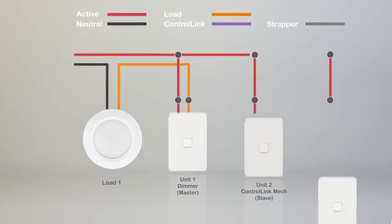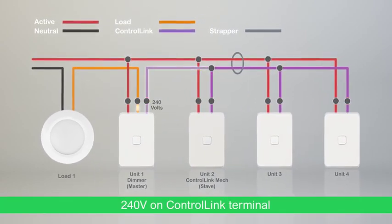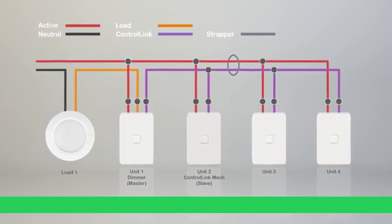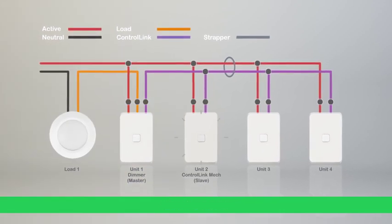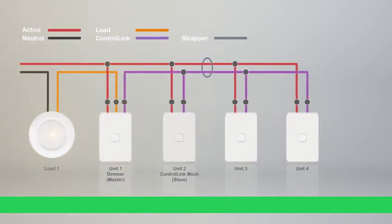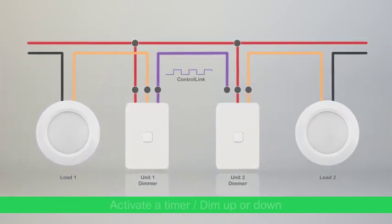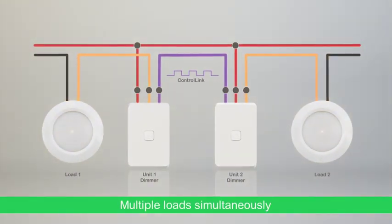ControlLink is simple and clever. The mech detects 240 volts on the terminal from a remote push button. It responds with the programmed task — turning on or off, starting a timer, or dimming up or down. PDL Iconic ControlLink enabled mechs can also communicate with each other, allowing multiple separate loads to be controlled simultaneously.